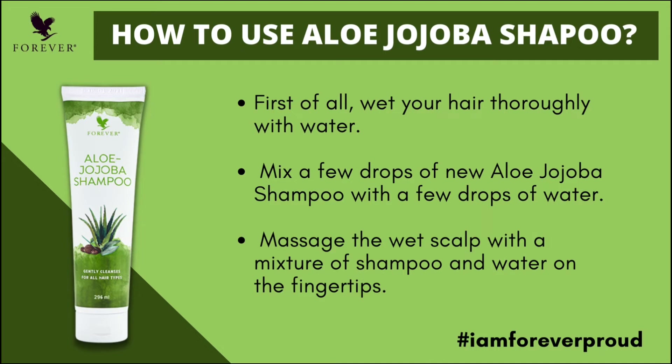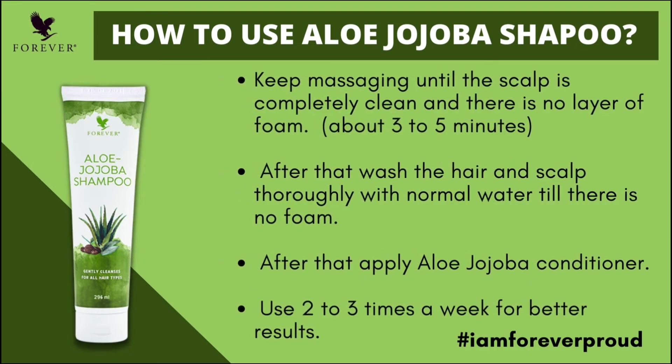First, wet your hair, put a little bit of shampoo, and mix it up — lather well. Then, for 3 to 5 minutes, massage the scalp and hair completely with your fingertips. Then rinse thoroughly with normal water.